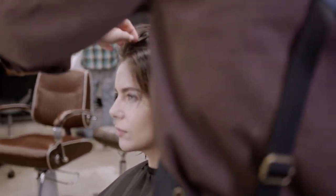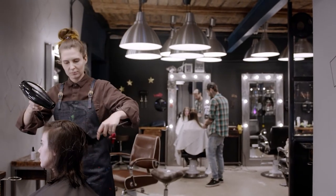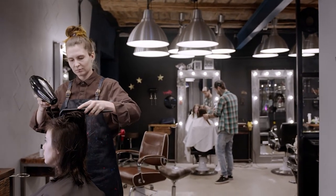As with everything beauty-related, landing on the best hair dryer is a personal preference. But every so often, you come across a product or tool that has the potential to be universally favored. The CHI Lava Pro is one such example.